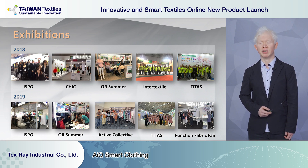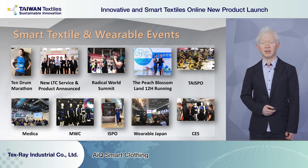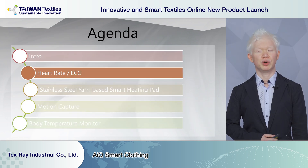To understand what's going on in the world, Texray participates in different exhibitions around the world, including Outdoor in the US, ISPO in Munich, Intertextile in Shanghai, and TITAS in Taipei. We also join exhibitions in the electronic systems area like MWC, CES, TAISPO, and many others.